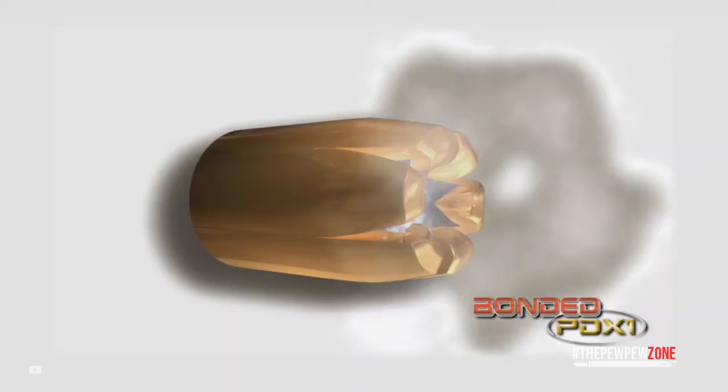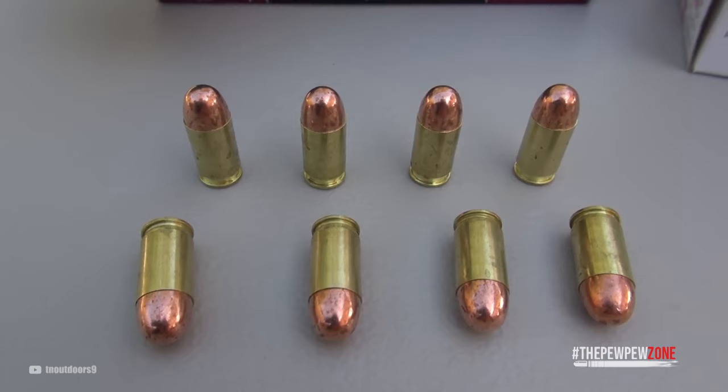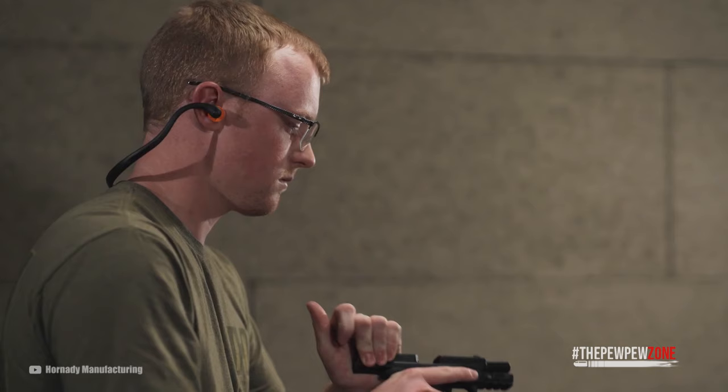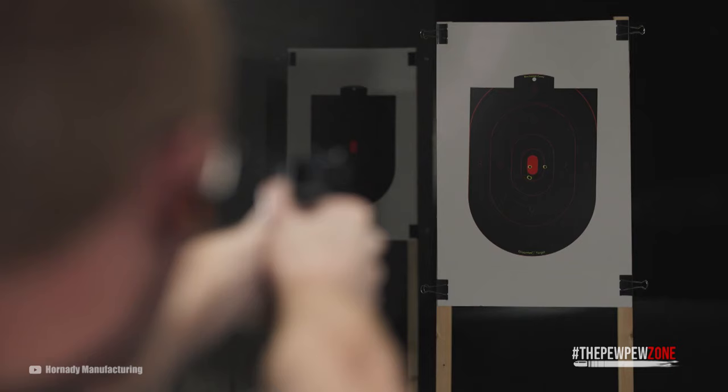One notable drawback of this cartridge is the fact that it lacks penetration. According to the FBI, a good self-defense round should be able to penetrate at least 12 inches. Some 380 loads struggle to cut that deep, and others do not expand well, which minimizes the damage. That said, the 380 ACP is still a viable defense round. Armed citizens have saved many lives with this cartridge. The trick, then, is to find the right 380 round that can do the job.